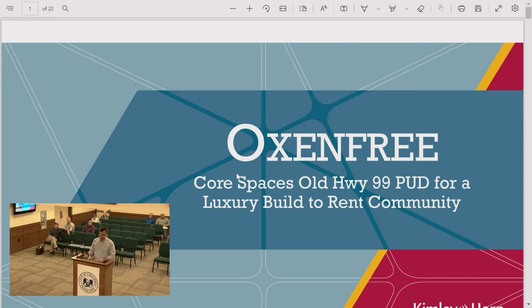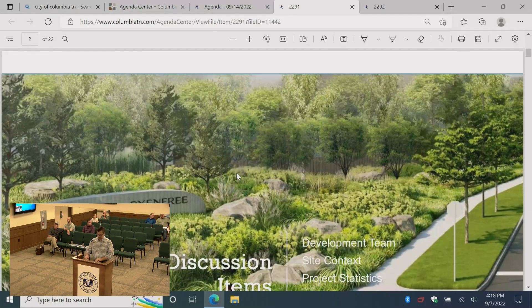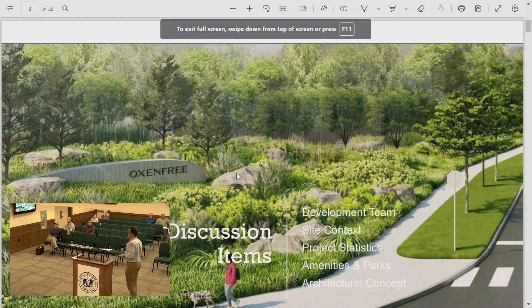This project requires a lot of preparation and introduction — it's a pretty unique and special type of development. The property owner is here tonight; his family is local. His name is Kevin Hewlin and his family has owned the property at 1647 Old Highway 99, behind Stan's store and restaurant on the west side of I-65, since 1991. They are the seller.